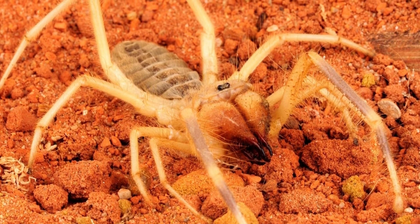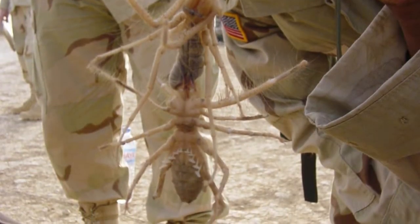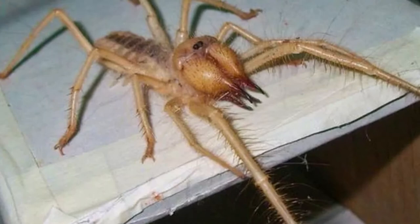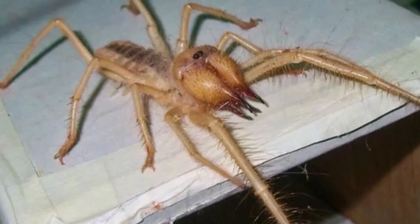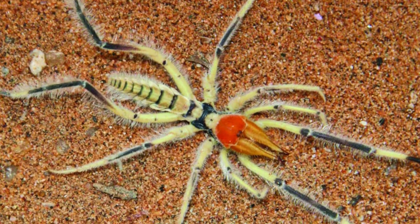Where do camel spiders live? Camel spiders live in dry, hot climates. This includes places in the Middle East, Mexico, and the southwestern United States. Think of a desert or scrubland and you're picturing the habitat of a camel spider.